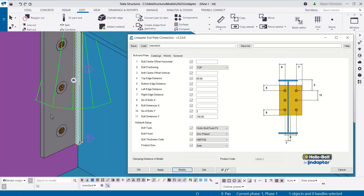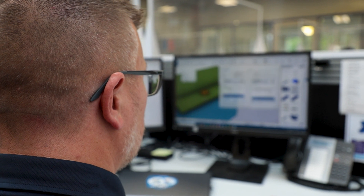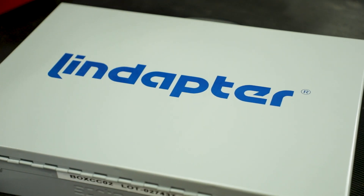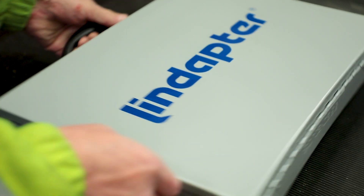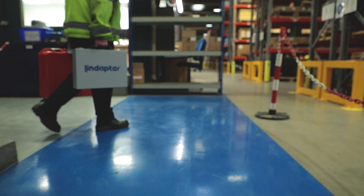We saw this project as incredibly important because we know the main benefit is going to be to the end users — the structural detailers who are putting the connection design together. Someone using the Tecla plugin tool will be able to provide a solution which is going to be the right solution. For us, it was always about making the end user's life a bit easier, making sure that what they do is right first time, and ultimately making everyone's life in that process easier and more successful.